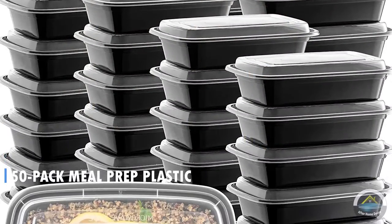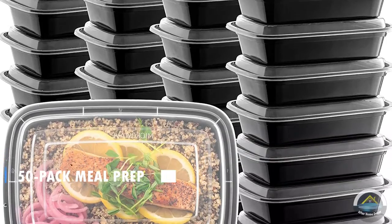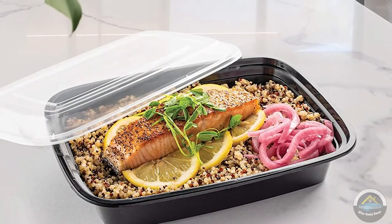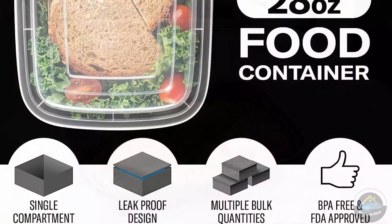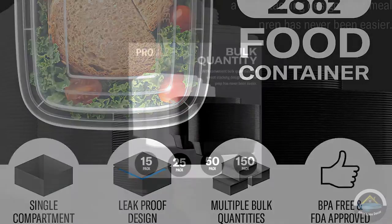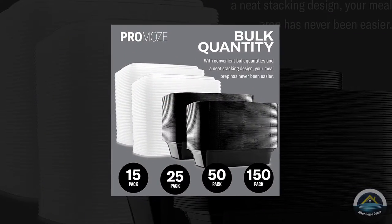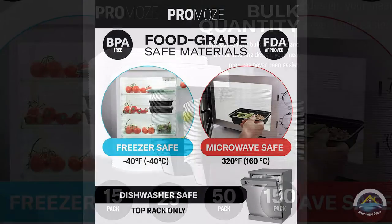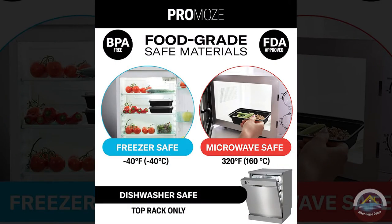Next is 50 pack meal prep plastic microwaveable food containers for meal prepping with lids. Prepare and package up to your meals ahead of time. Enjoy the ease and efficiency of using a microwave safe meal prep container. These stackable serving containers are perfect for packaging food at your catering service or restaurant for to-go meals.